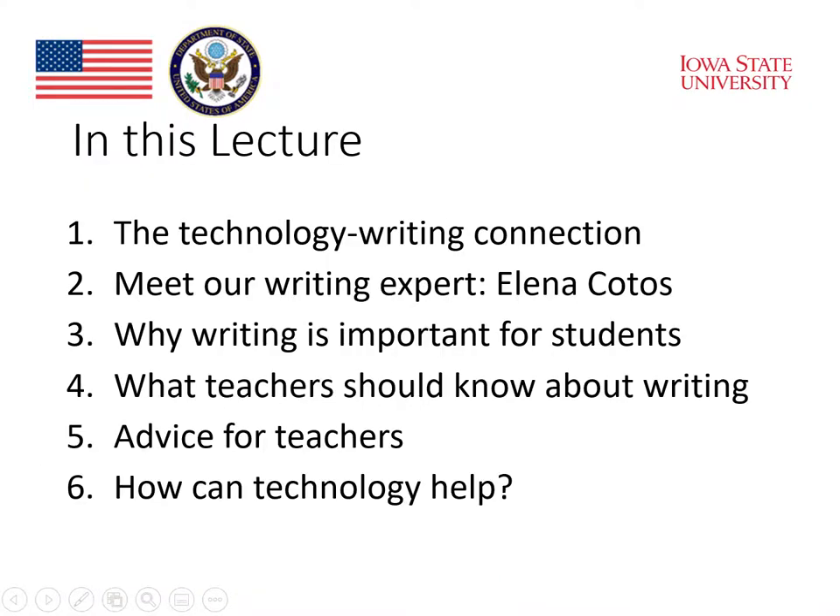In this lecture, we'll talk about the technology-writing connection. And then in the second part, we'll meet our writing expert, Professor Elena Kotos. We'll ask Professor Kotos why writing is important for students and what teachers should know about writing. We'll then ask her for some advice for teachers, and finally look at how technology can help in the teaching of writing to English language learners.